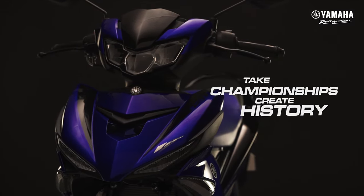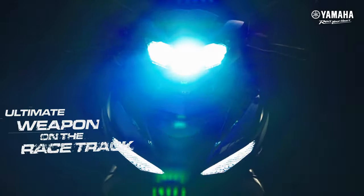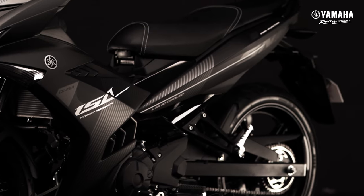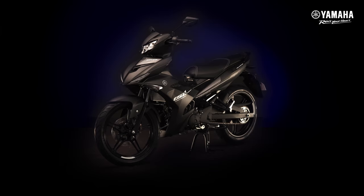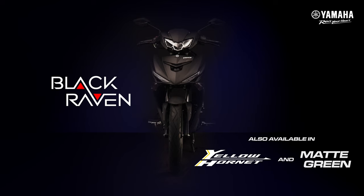Take championships. Create history. The Race Blue Edition embodies Yamaha's racing spirit. This is the ultimate weapon on the racetrack. The style of speed goes beyond the circuit and onto the streets where our precision meets your sophistication. The all-new Sniper 150 is intensity combined with breathtaking design that takes you to unprecedented heights.